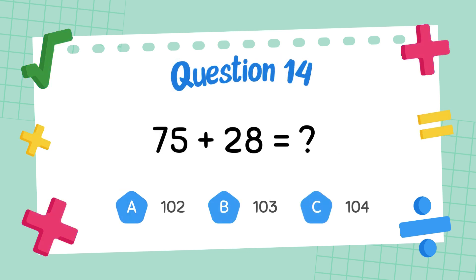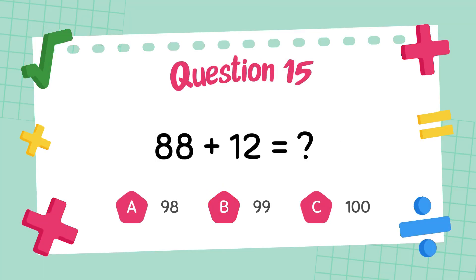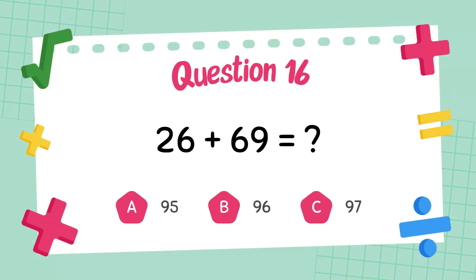What is 65 plus 28? The answer is 103. What is 88 plus 12? The answer is 100. What is 26 plus 69?